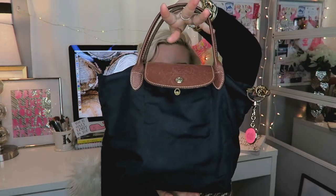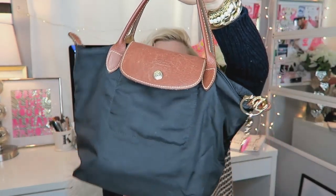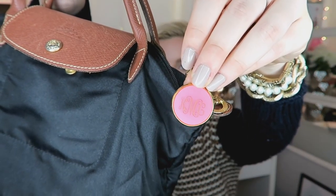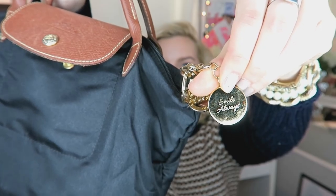The first thing I have been using a ton is my Longchamp mini bag. I just have it in the black with the brown leather and I added my pink monogram keychain on it that says 'smile always' — one of my friends got it for me for my birthday and it's just so special. It matches the gold hardware so nicely. If you want to see a 'what's in my purse' video with this bag, comment below or give this video a thumbs up.